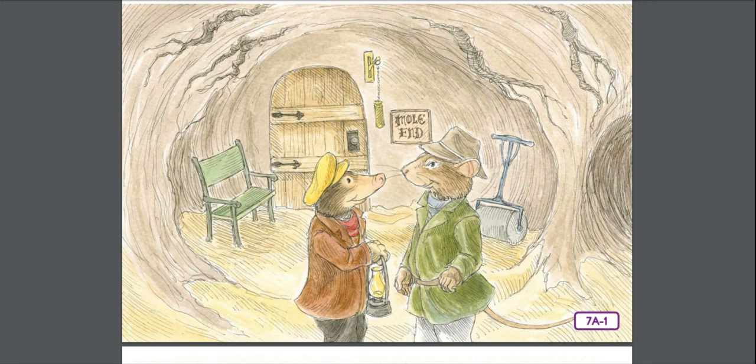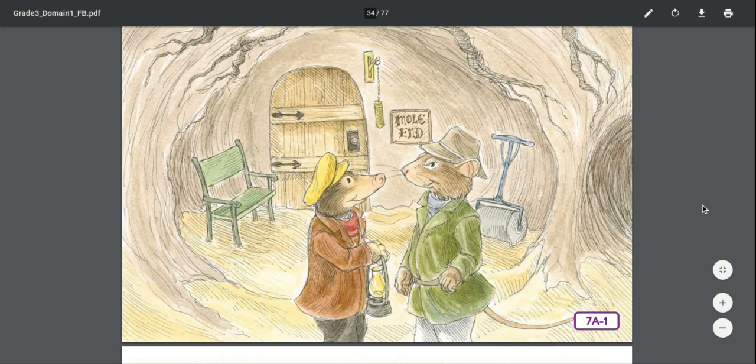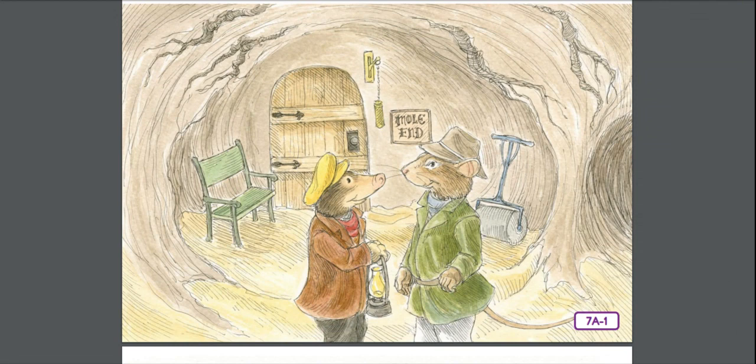It was close and airless and the earthy smell was strong. The Mole struck a match and by its light the Rat saw that they were standing on an open space, neatly swept and sanded underfoot. Directly facing them was Mole's little front door with 'Mole End' painted in Gothic lettering over the bell. Mole took down a lantern and lit it. They were in a sort of forecourt — an area near the front door. A garden seat stood on one side of the door and on the other, a roller. Down one side ran a skittle alley with benches and little wooden tables, and in the middle was a small round pond.